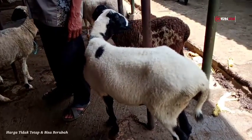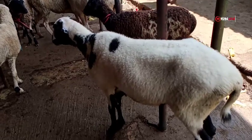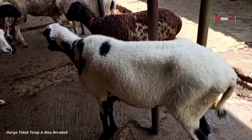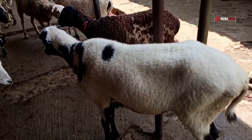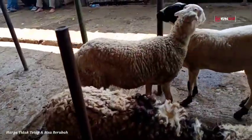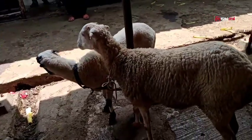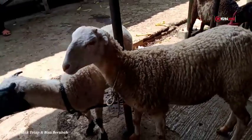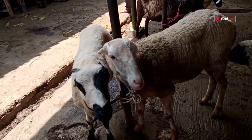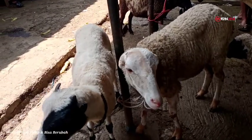Lanjut, yang di sebelah sini domba dantenan, motif bulunya warna putih. Umurnya satu tahunan lebih, bobot timbangannya 25 sampai 30 kilogram. Harga domba yang seperti ini 1.800.000 rupiah. Lanjut, yang di sini ada dua ekor dantenan semuanya. Rata-rata umurnya satu tahunan lebih, bobot timbangannya 20 sampai 25 kilogram, harganya 1.500.000 rupiah per ekor.